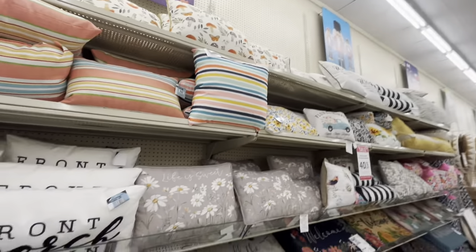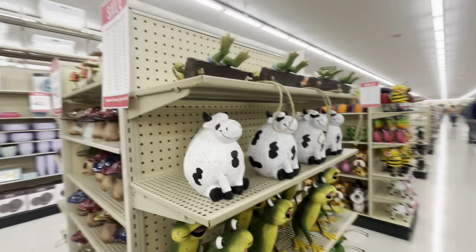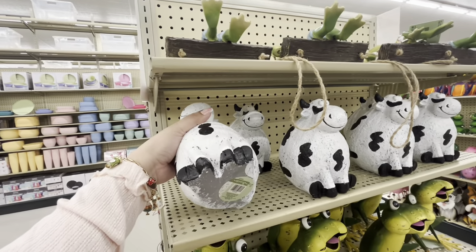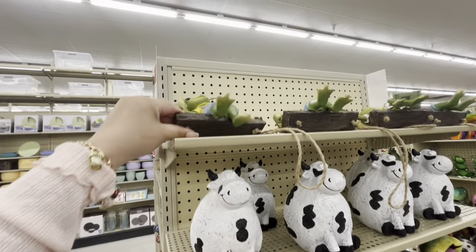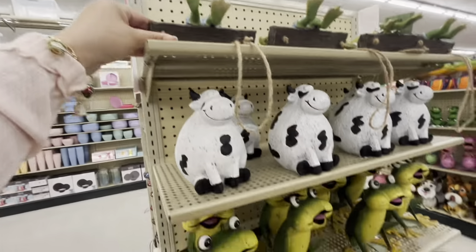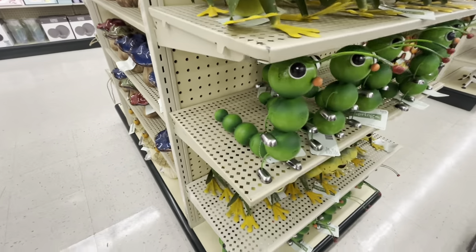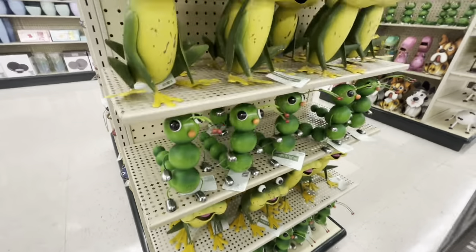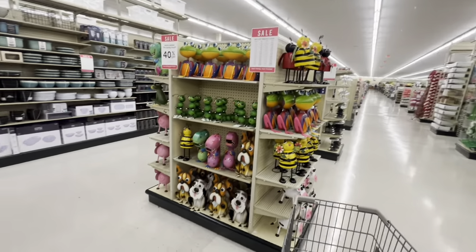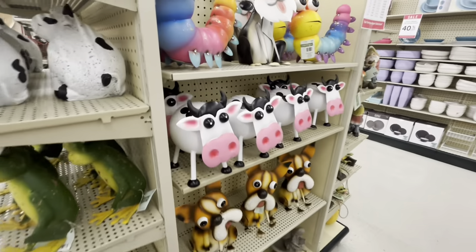A lot of cute spring pillows and doormats — 'hello sunshine.' Over here they have all these spring decor pieces. They have cute cows for $21.99. There's a froggy swinging for $22. I like the caterpillar — $11. Another frog — super cute garden decor! If I had a house with a garden, it would be filled with all this.